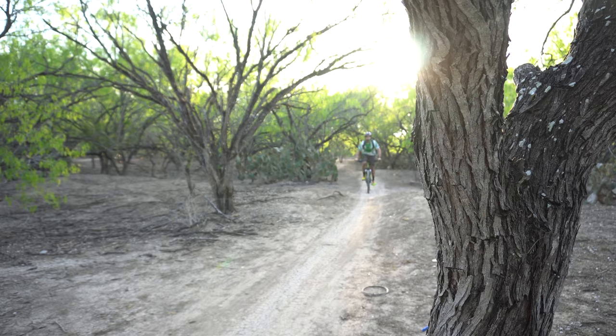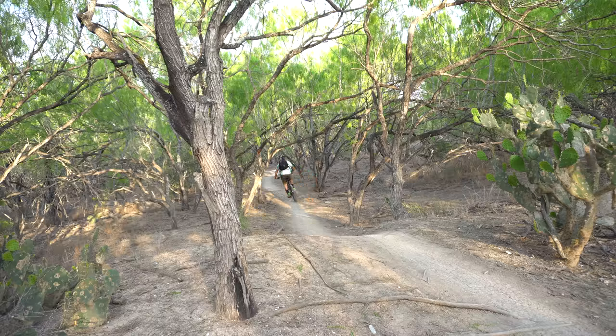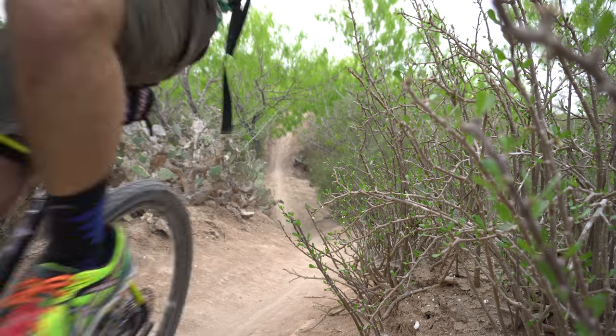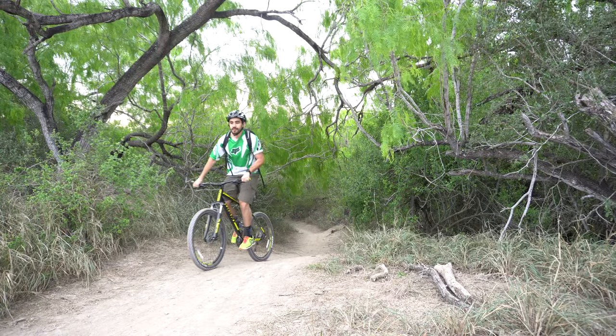Well, I got here early, sun was coming up, rode some of the trails. It's always nice to ride the bike trails in the morning — cool weather, not many people around. I was by myself, nothing sketchy. I saw like a pack of javelinas right in front of me, so that was kind of fun.